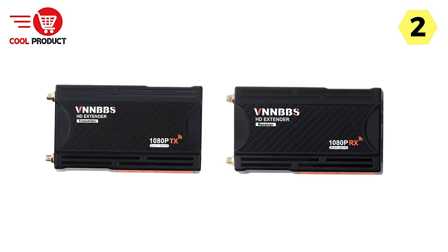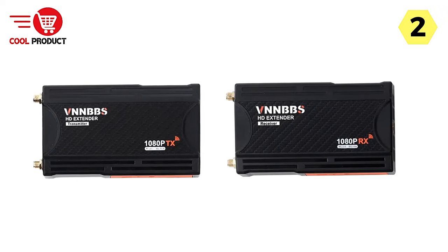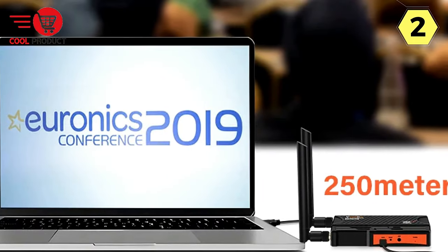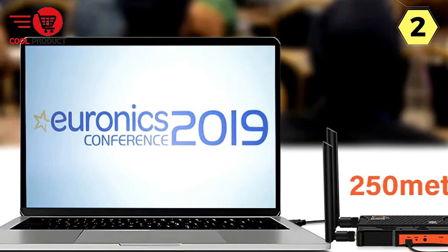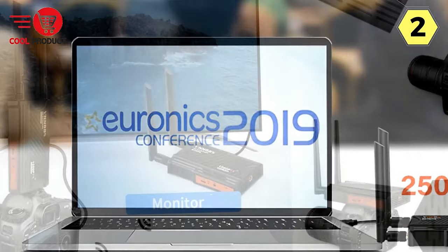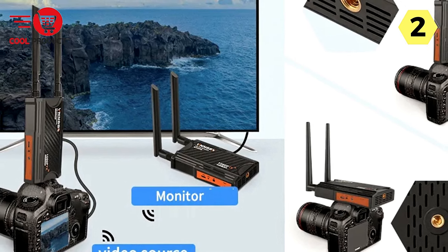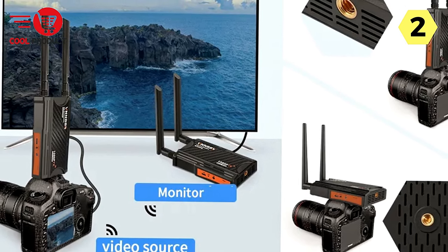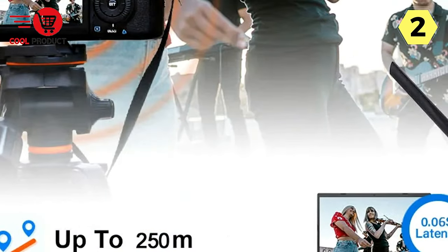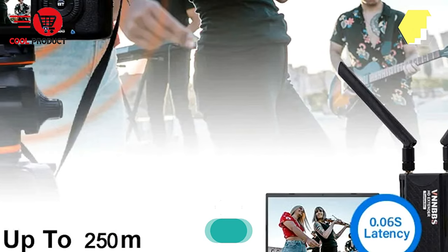The VNNBBS Wireless HDMI Video Transmitter Receiver is a testament to the continuous evolution of home entertainment technology. With its low latency, multiple receiver support, plug-and-play functionality, and ultra-long transmission distance, this device redefines how users connect and enjoy multimedia content. As the demand for seamless connectivity continues to grow, the VNNBBS system stands out as a reliable and innovative solution for a diverse range of entertainment setups.